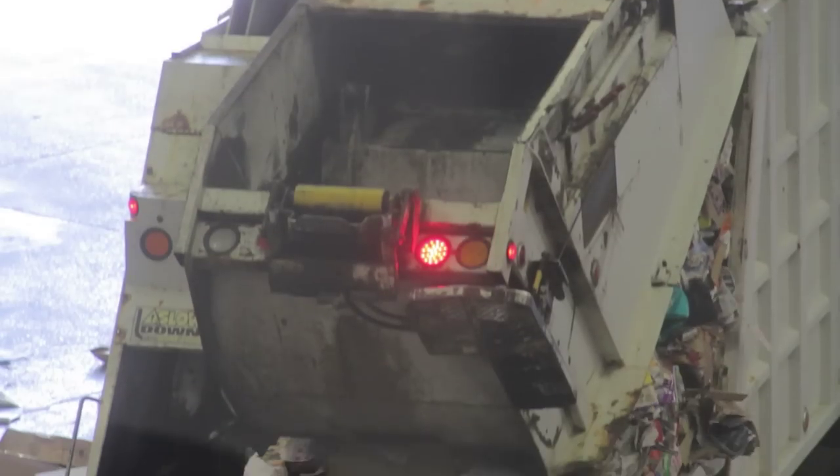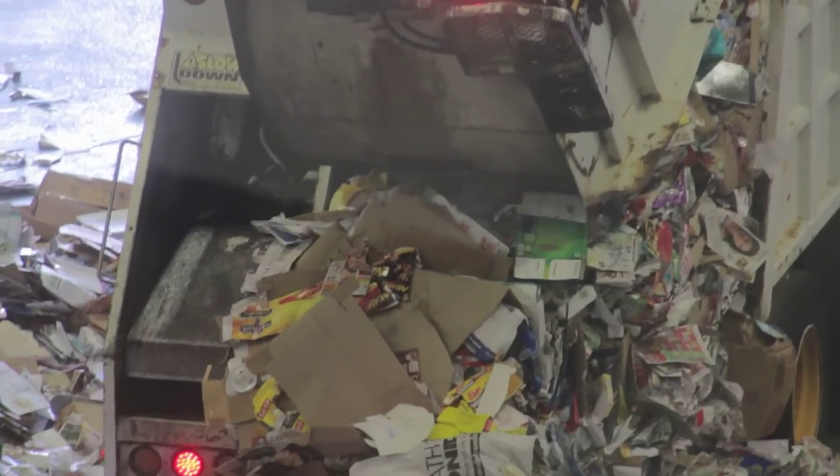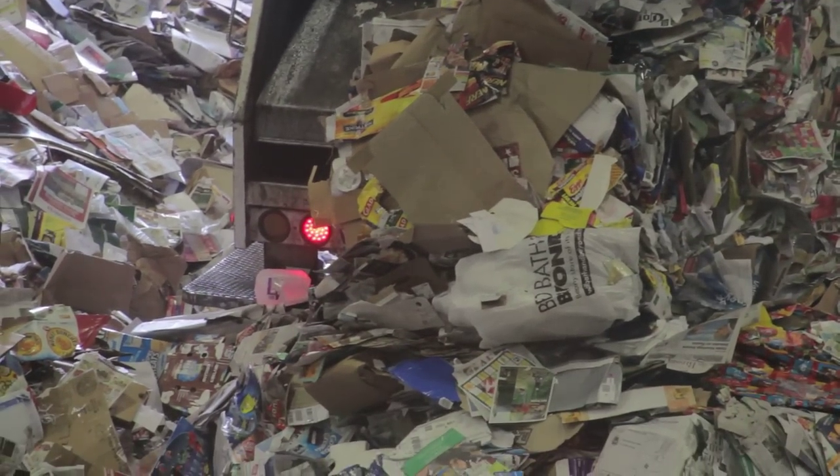The journey starts with the collection truck. Once a week, the collection truck comes by the home on a designated day, and when the truck is full, it comes here.